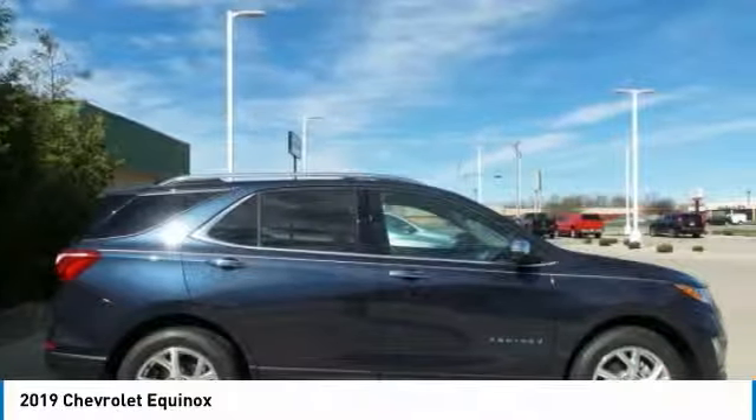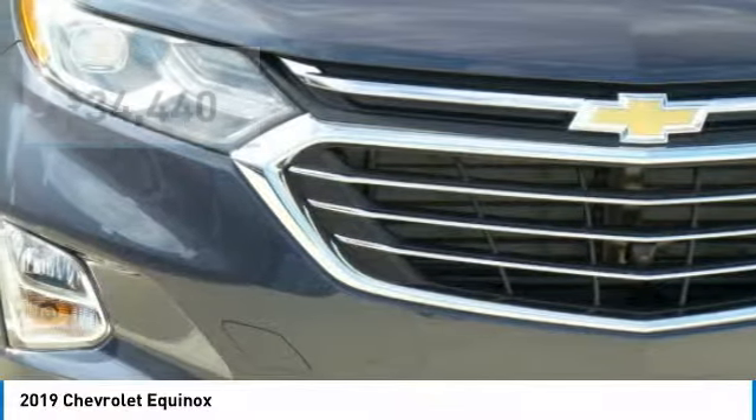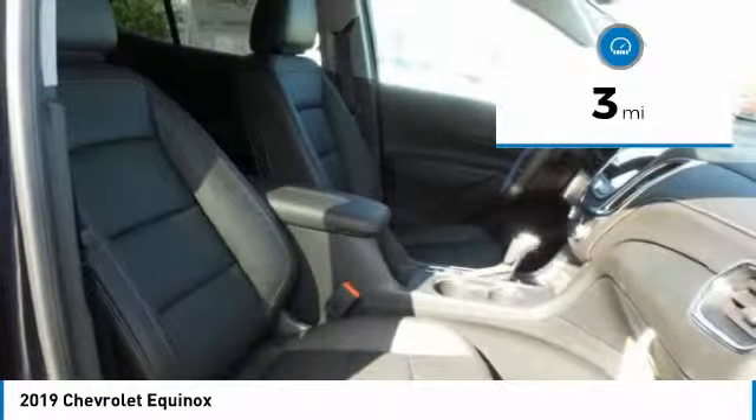Fuel efficiency, safety, and value equals the Chevy Equinox, and is priced below $35,000. This vehicle has less than 100 miles.